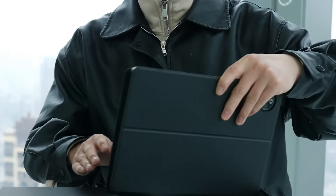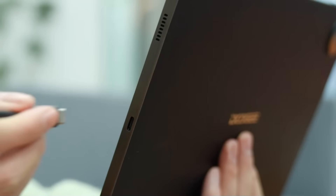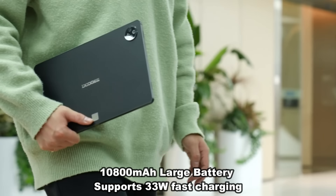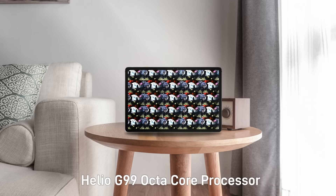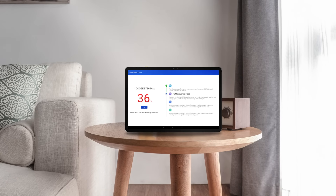It's got an 87.5% high screen ratio, Android 14, the nano injection molded one-piece shell with leather texture bottom shell — it's not going to scratch up anything, it's beautiful, it looks good. 7.9 millimeter ultra thin. This is a thin tablet and it's got over 10,800 mAh of battery, which means it's going to last, and it supports 33 watt fast charging.